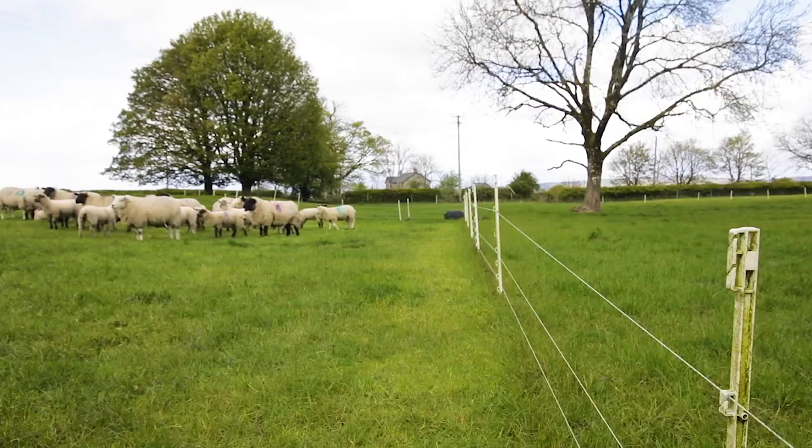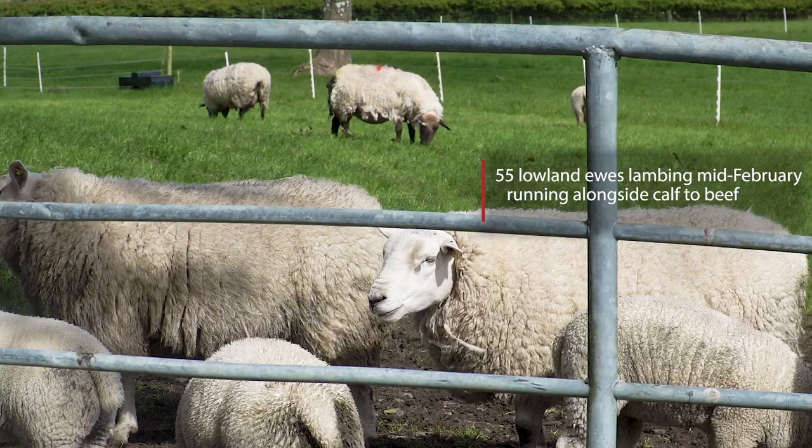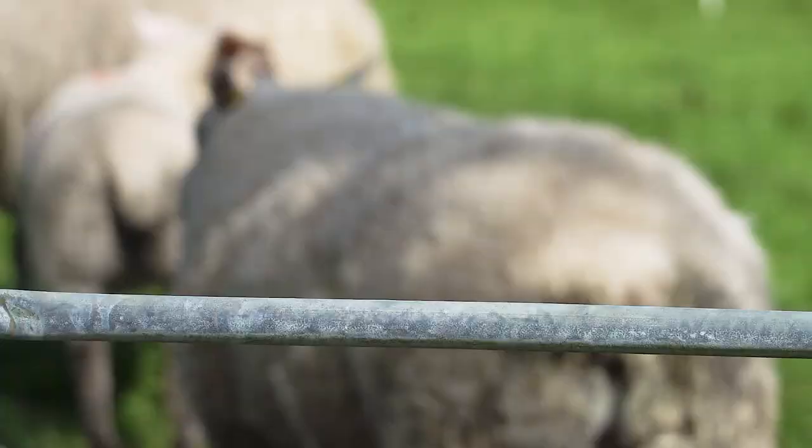I'm Amy Connolly, I'm a Teagasc Dry Stock Advisor based in Claremores. Austen and Jarles of Ruan have a 55-ewe flock consisting of Texel and Suffolk cross-ewes which lamb in mid-February. It's a very simple system with all lambs finished off grass and all replacements bought in.